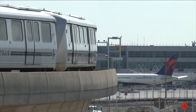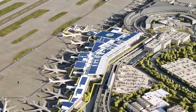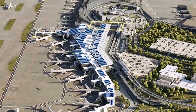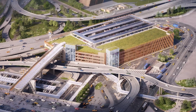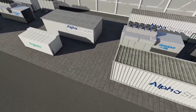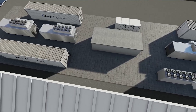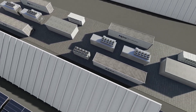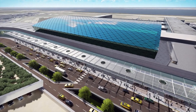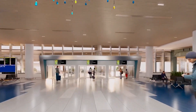These areas will feature state-of-the-art amenities, including comfortable seating, modern restrooms, and a variety of dining and retail options. The aim is to create a pleasant environment where travelers can relax and enjoy their time at the airport, rather than dreading every moment. Sustainability is a key aspect of the new design. Terminal 1 will be home to New York City's largest solar array, providing renewable energy and ensuring resilience in the event of power disruptions. This eco-friendly approach extends to the use of natural materials and efficient lighting systems, which will reduce the terminal's overall carbon footprint.